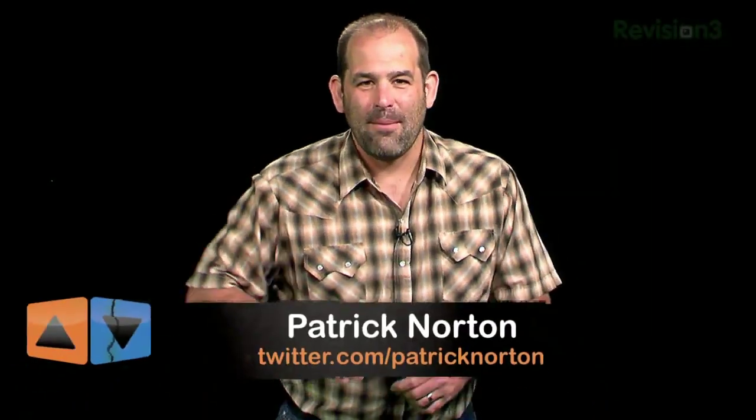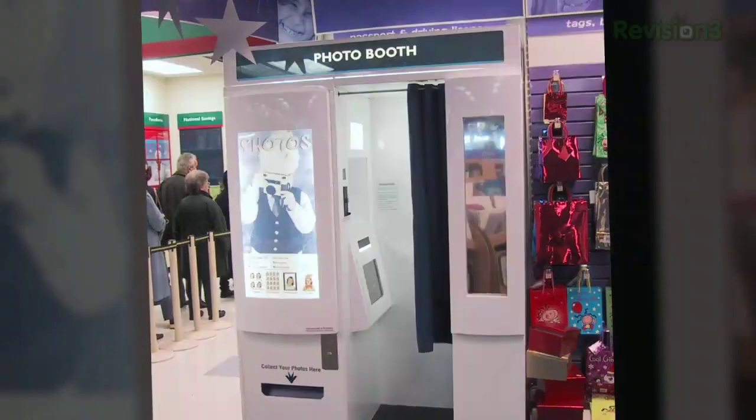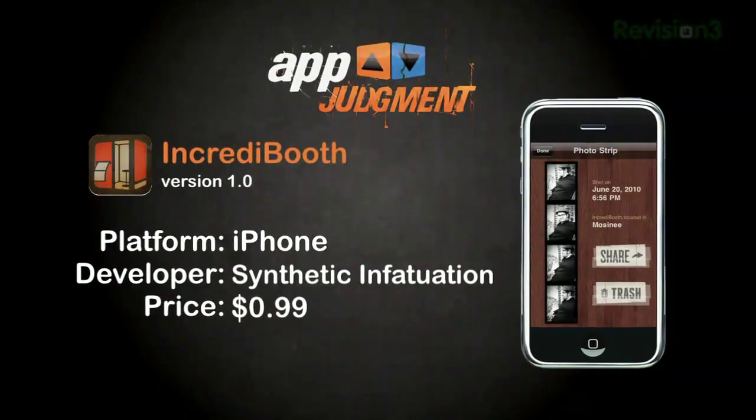Patrick Norton here for App Judgment. Want to get your photo booth on? Not the sad little take-your-own-picture app for the iSight camera on Mac notebooks — I'm talking about real photo booths. The big boxes at the amusement park, the arcade, the mall, or a particularly rude bar on the Lower East Side of Manhattan, solo or packed with friends. A photo booth crafts memories four black and white snaps at a time. Enter Incredibooth.